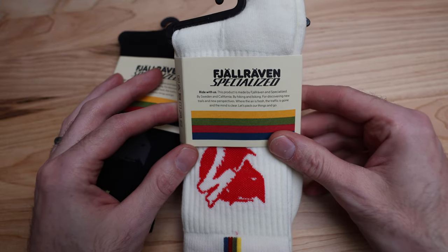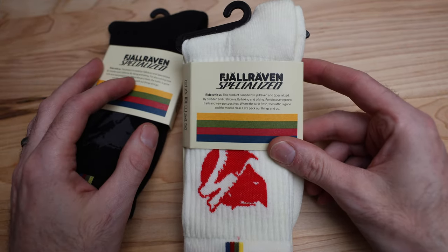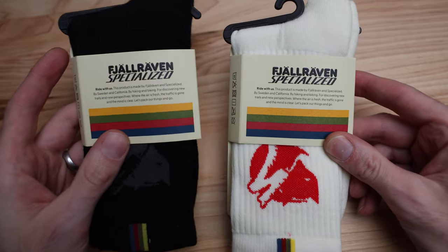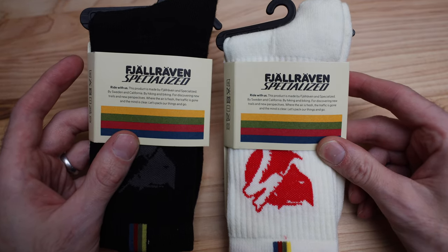It's good to have a solid merino wool pair or two of socks so that your time on the bike is a good time. You're going to be seeing these in the vlogs, and if you're new to the channel, there are vlogs every Monday morning at 5 a.m. my time Mountain.